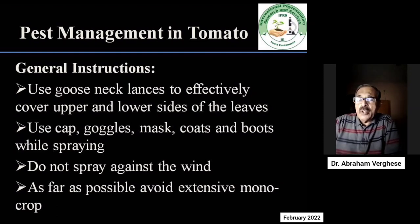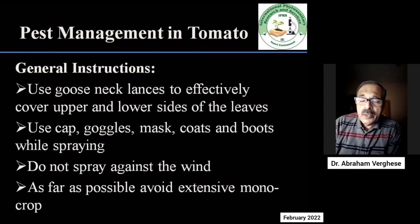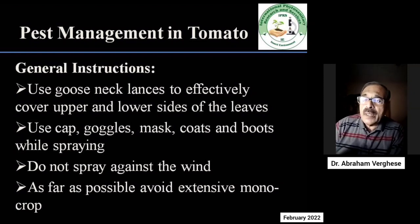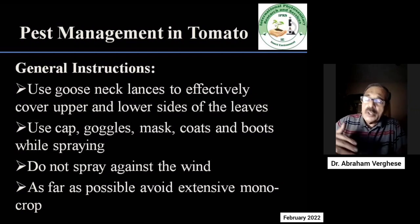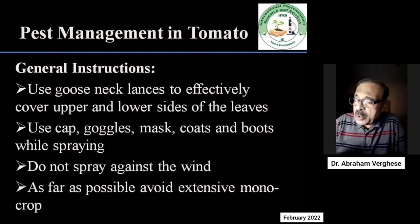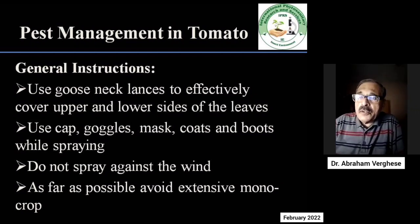The health of laborers who use pesticides is important, so provide them with hats, goggles, mask, coats or rain coats, and boots while spraying. Do not spray against the wind, as the spray droplets will come onto the sprayer's face. As far as possible, also avoid monocropping in the field.